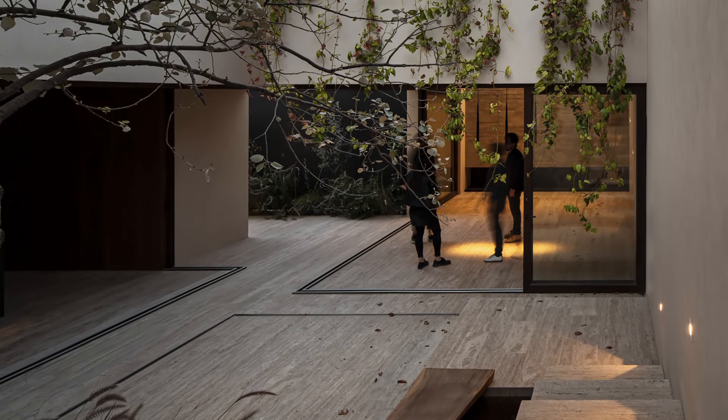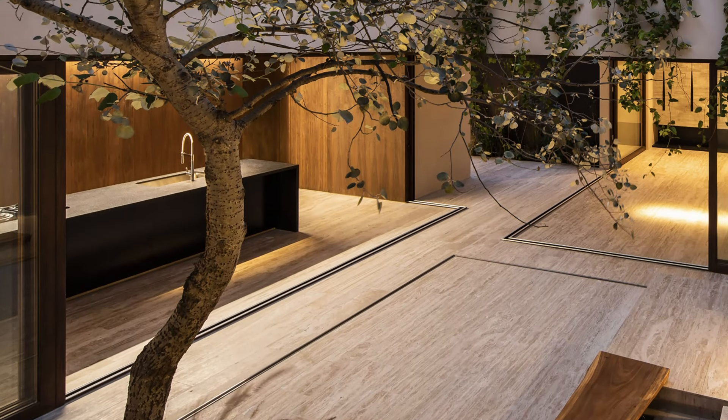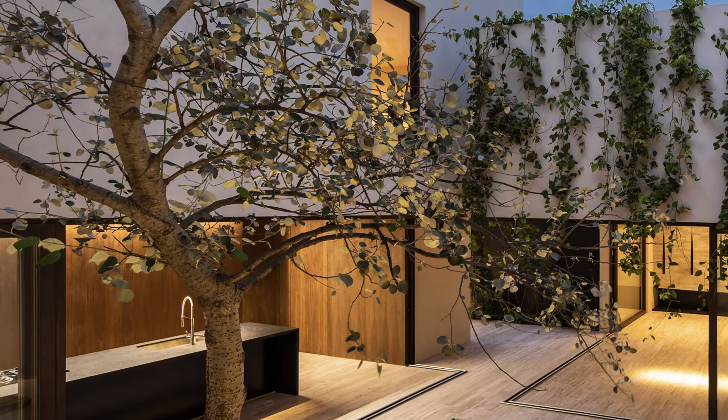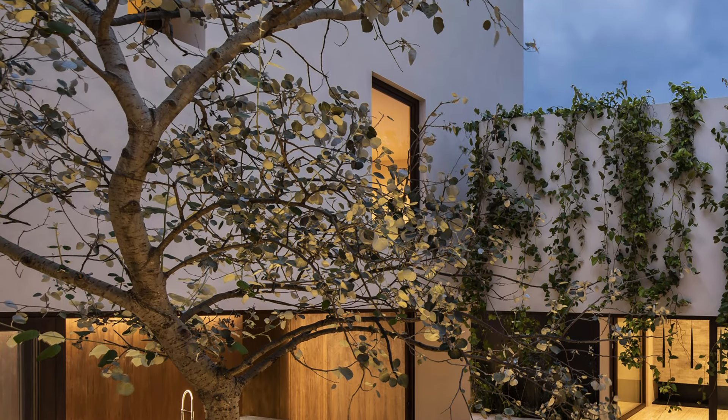The residence uses concrete, wood, and marble for a minimalist color palette. The continuous flooring and the silver poplar in the central courtyard add natural warmth. Sabino 10 opens up on its plot, creating a sense of spaciousness and coziness.